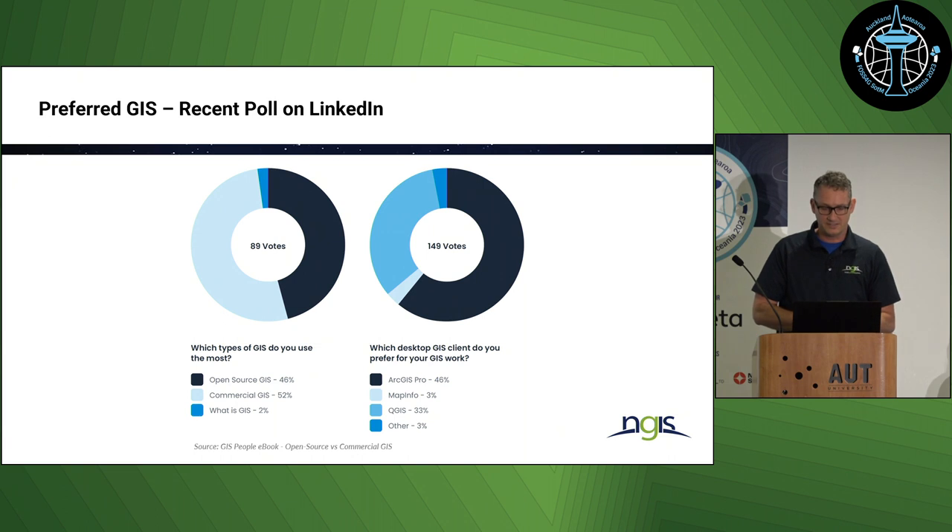Another interesting statistic was recently done on LinkedIn by a small company in Brisbane, Australia. The question was: which types of GIS do you use most? You can see that open source GIS and commercial GIS were kind of running head to head — and it's not only QGIS, it's also web servers and databases. But you can still see that desktop GIS clients preferred for GIS work still show about 50% for the commercial tool.